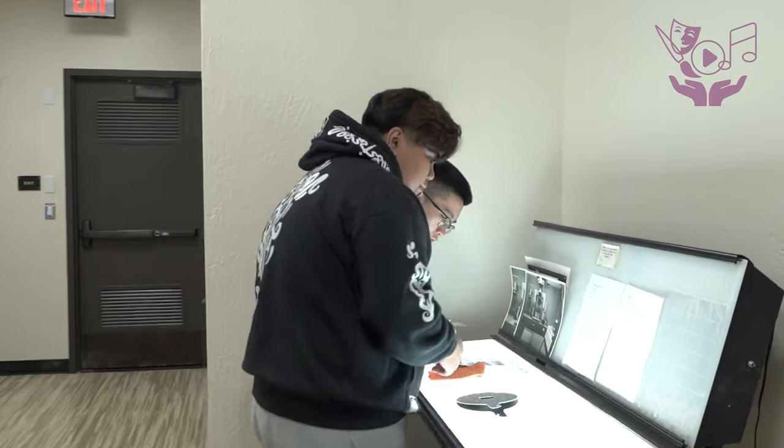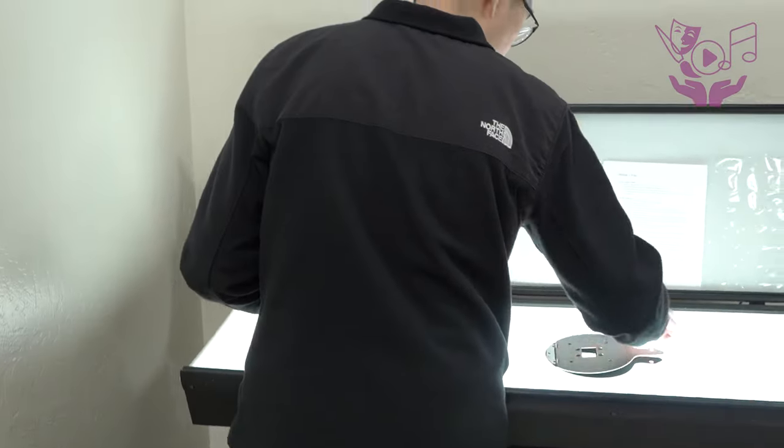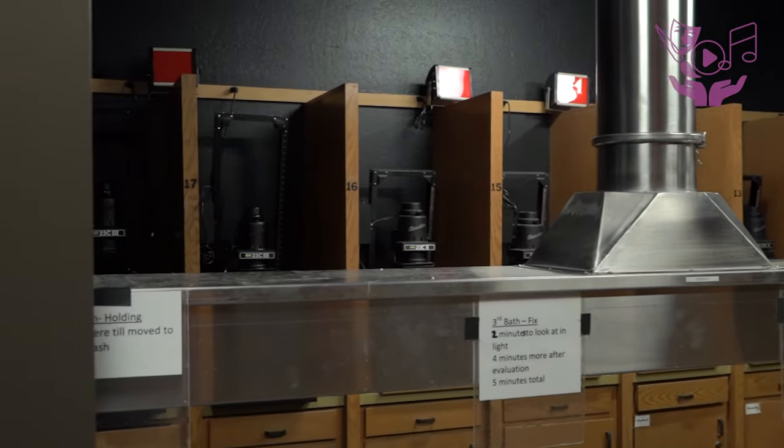Ideally I would like the students to leave the program with a love of photography, an appreciation for the arts, and a good set of skills that could help them get jobs. We are one of the few programs in San Joaquin County with a really strong commitment to the darkroom, so if you're interested in darkroom photography, come to Delta and see all the cool stuff we have, along with our robust digital program.